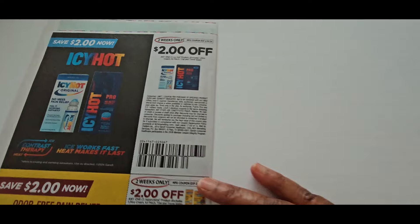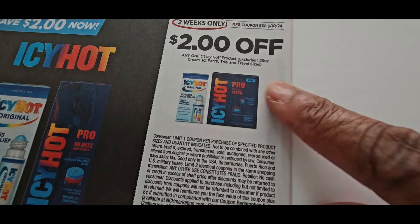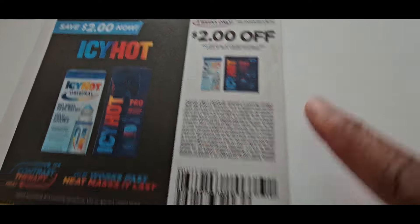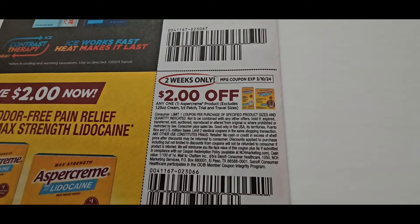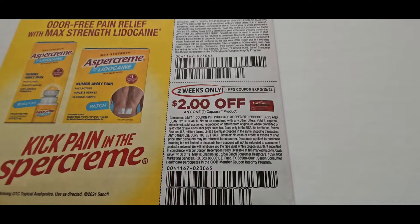Then you have the Unisom for $2 off. On this page, $2 off Icy Hot — this is great especially if you could find the children's one, because it was on clearance for $1.97, so if you could find any one of those they'll be free. The Aspercreme patch was also cheap — $2 off right here. And for two weeks only, you can get Capsaicin for $2 off.